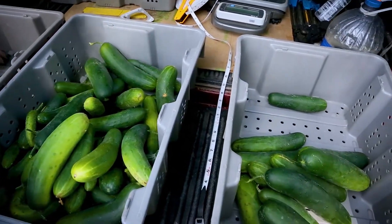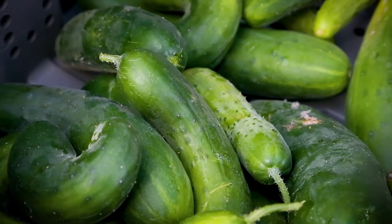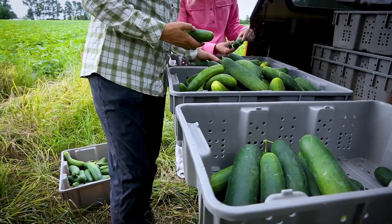You'll probably be able to tell what's marketable without measuring. Edible but not marketable just means those cucumbers that have good eating quality but fall outside the marketable range for size, shape, or blemishes.